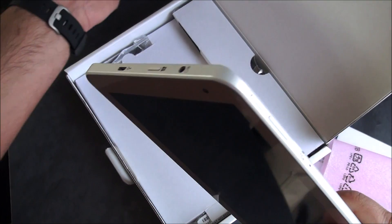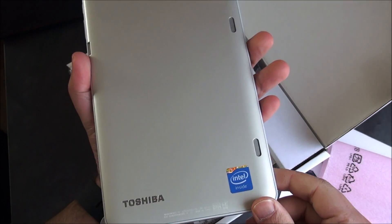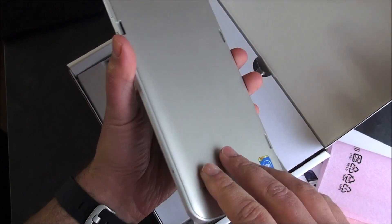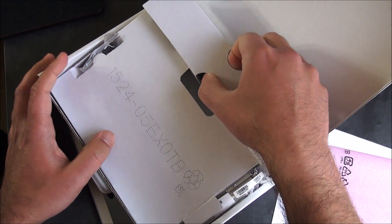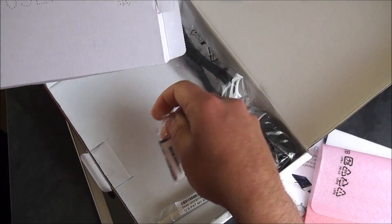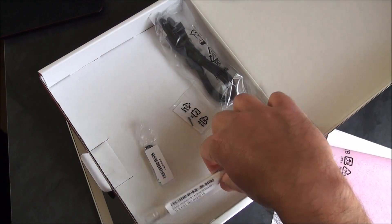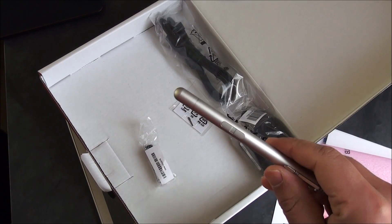Although it looks white, Toshiba is actually calling this color satin gold, which is an interesting twist. You can see the speakers on the back. Let's go into the box though — we can pull this out. We've got the battery for the pen.